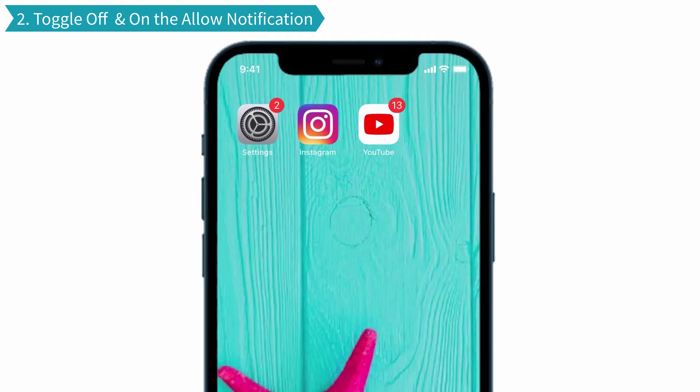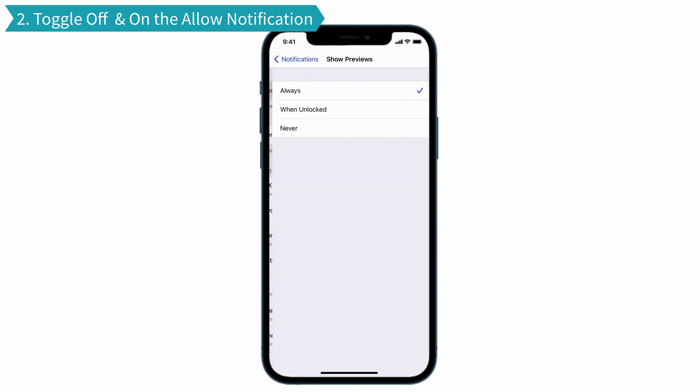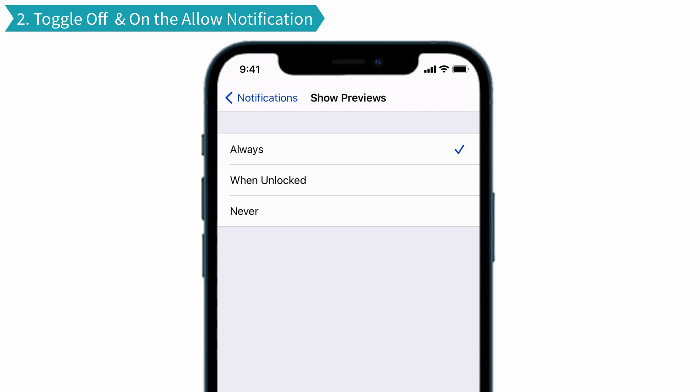To do that, go to Settings and tap on Notification. Click the Show Previews option. In this, you will have to select the Always option. If you have already selected it, then click When Unlocked, and then again select the Always option.